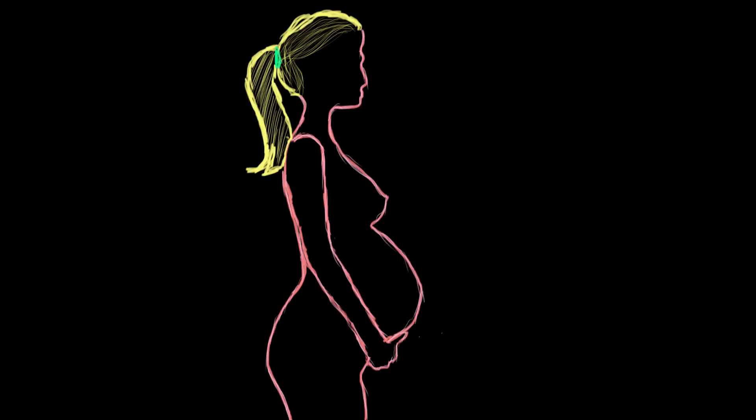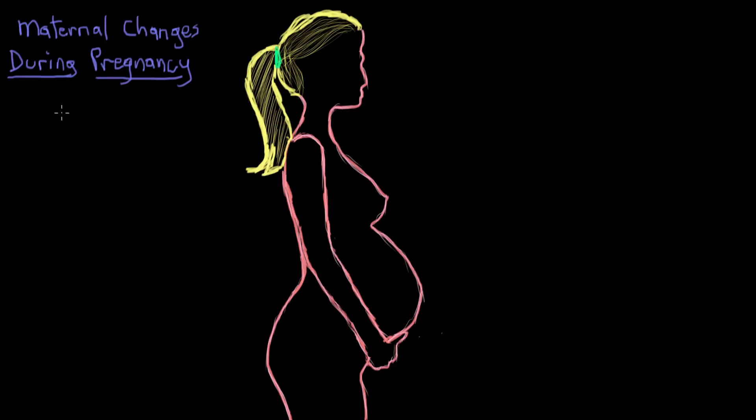Pregnancy is the development of offspring inside a woman's uterus, also called gestation. During gestation, a lot of changes occur in the mother's body. The average pregnancy lasts about 38 and a half weeks. For ease of discussion, we talk about it as having three phases called trimesters, each lasting about 13 weeks. So if event X happens in the first trimester, that means sometime between weeks one and 13 of pregnancy.